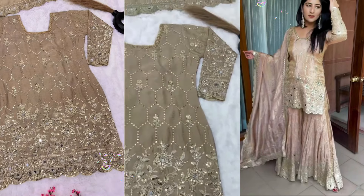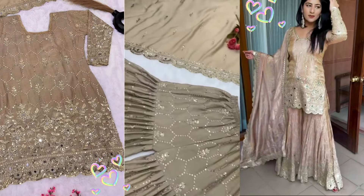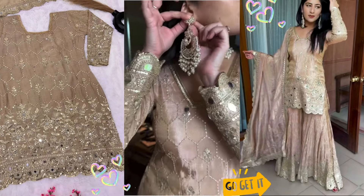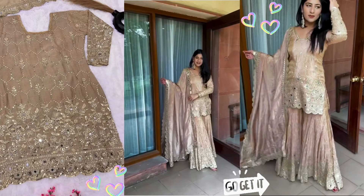The sharara is also heavy embroidered and you will get elastic. You will get sequence work and a good flare. The sharara has a lot of heavy work with a cut-up pattern on the sleeves. You will get a very beautiful shirt with a lot of heavy work.